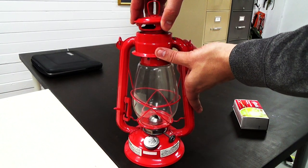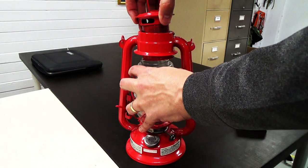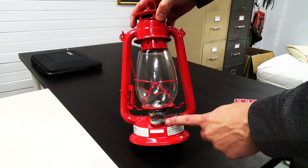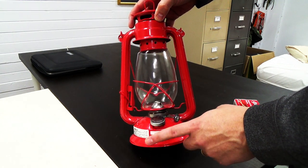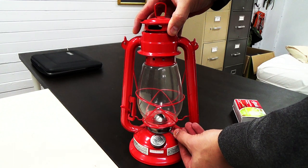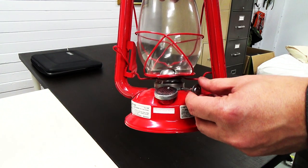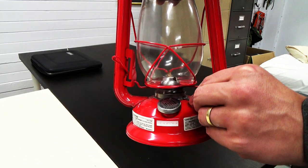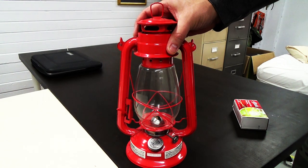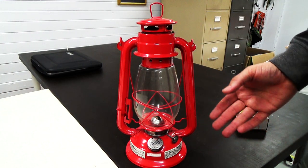This top up here comes up, and that's how you remove the actual glass. This is the actual cap for the fuel — you put your kerosene in there. And this knob right here very simply adjusts the wick. As I bring the wick up you can see it coming up, and bring it down. Of course, that wick sits in the kerosene and draws it up, and that's how you actually burn it.